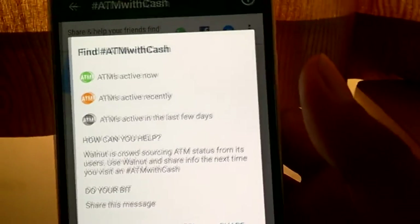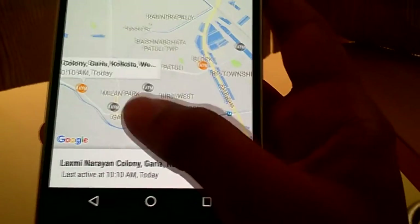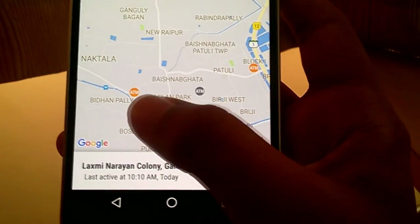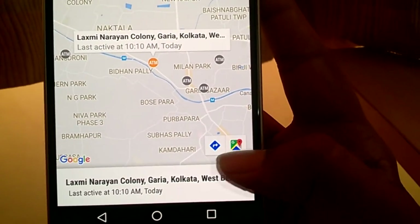You can also share these details with friends and family on social platforms such as Facebook and WhatsApp. The app crowdsources information across millions of users and helps everyone find an ATM with cash in real time, along with queue information.